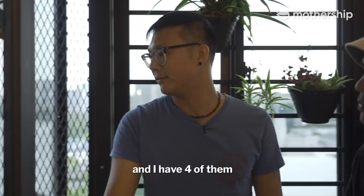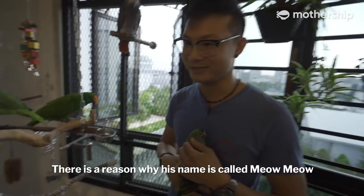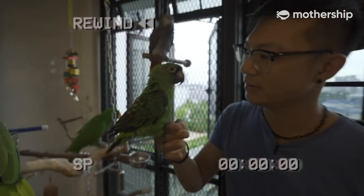This room is for my medium-sized birds, and I have four of them. This is Jadin. His name is called Meow Meow. There is always a reason why his name is Meow Meow — because he sounds like a cat! Meow, meow.